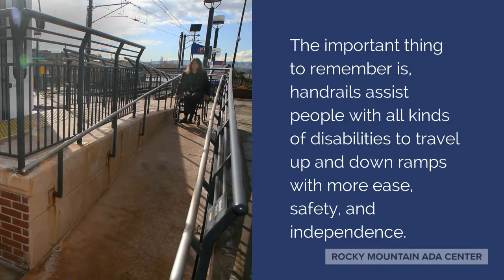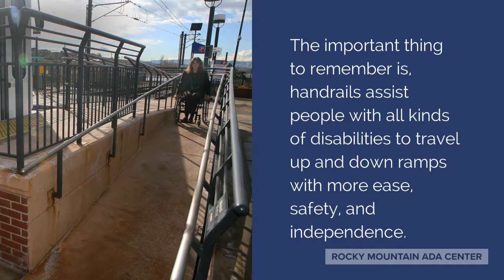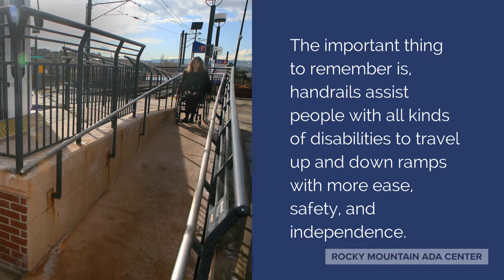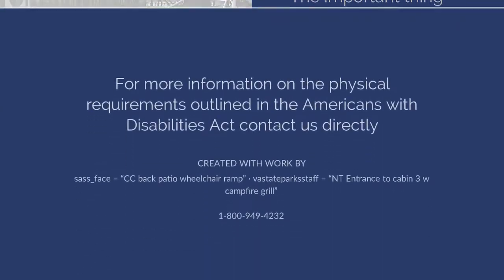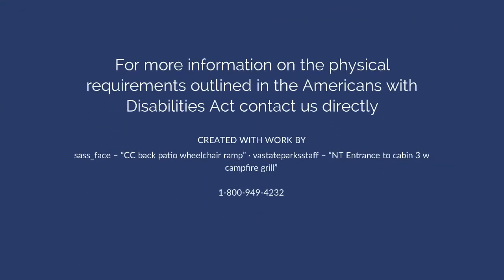The important thing to remember is handrails assist people with all kinds of disabilities to travel up and down ramps with more ease, safety, and independence. For more information on the physical requirements outlined in the Americans with Disabilities Act,